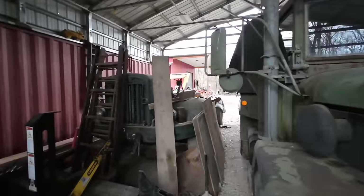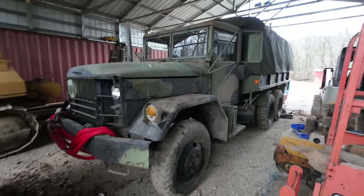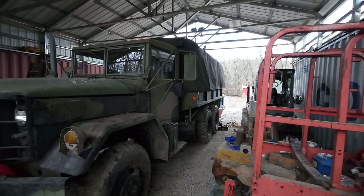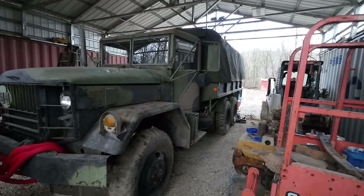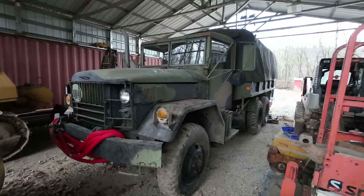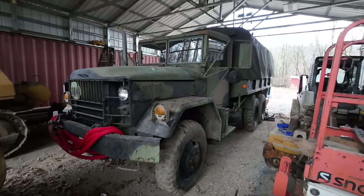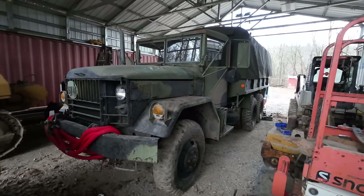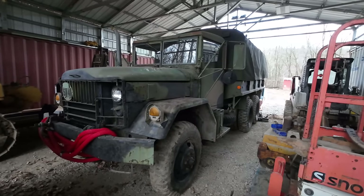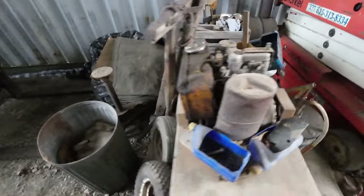Can't forget the deuce and a half — this is the first one I bought, still with the troop carrier bed. This is the truck we took in the parade with Vinnie and his brother in the back playing music. We fixed this guy back at the beginning of fall and it's a blast to drive. We're going to slap an antique plate on it in the springtime and probably daily drive it a bit over the summer — I really like this truck.